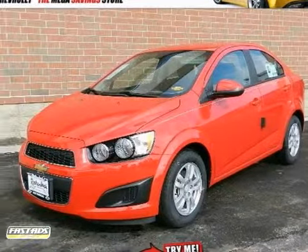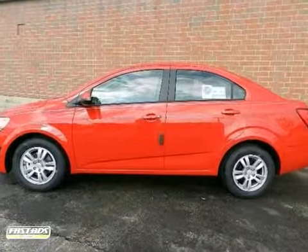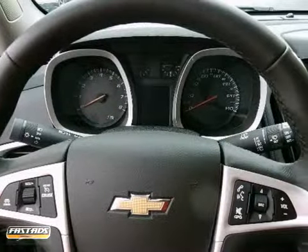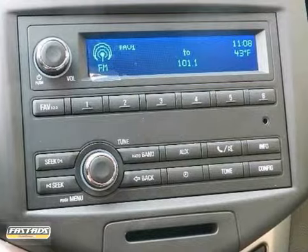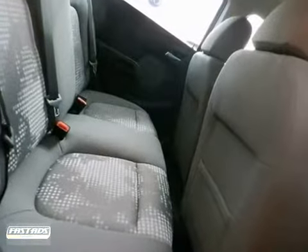We think you'll like this 2012 Chevrolet Sonic. The Chevrolet Sonic LS is economically and environmentally smart. Chevrolet clearly delivers on its promise to provide a fuel-efficient vehicle that has the great qualities you need. Driven by many, but adored by more, the Sonic LS is a perfect addition to any home.